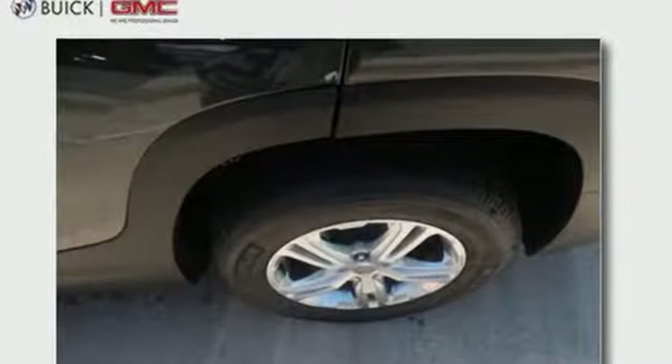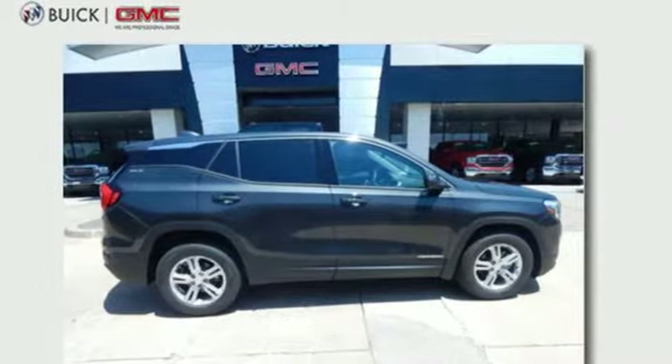GMC — professional-grade vehicles suited to fit your needs. Take it for a test drive today.